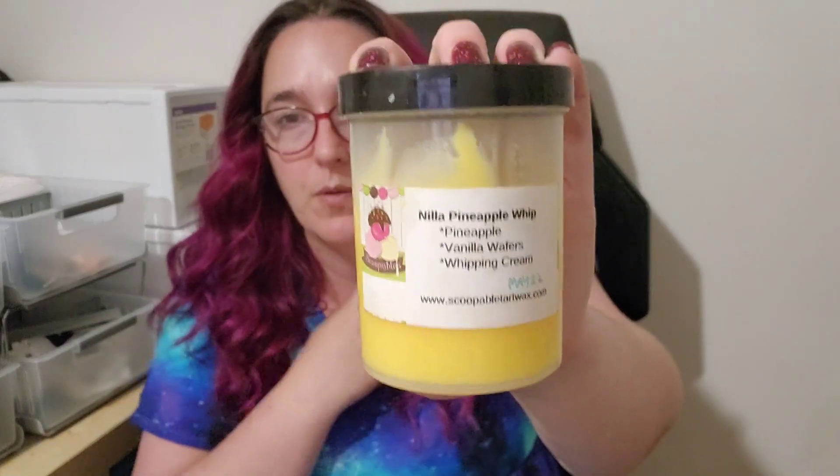Nila Pineapple Whip from Scoopable — pineapple wafers, pineapple vanilla wafers, and whipping cream. Interesting because I was just saying I don't love the nila wafer scent, but in here it's fine. It's just a fine pineapple scent — nice and creamy, not too pineappley but pineapple enough. Just well blended. I love a creamy pineapple, and this one is nice because it's not tart but not sickly sweet either. Still a really good one. Threw pretty well — medium to medium high.